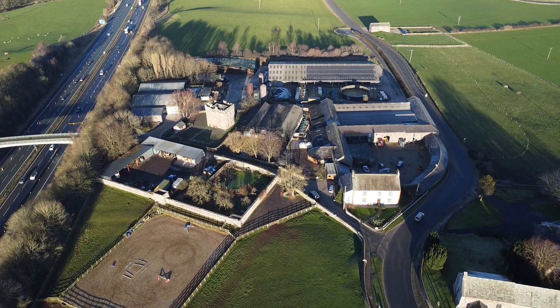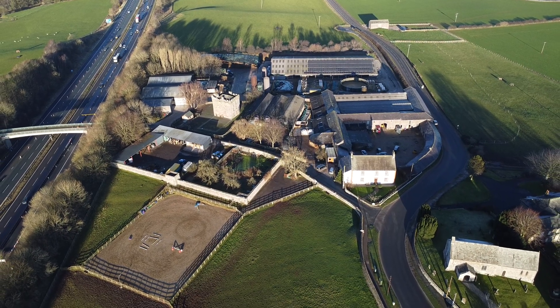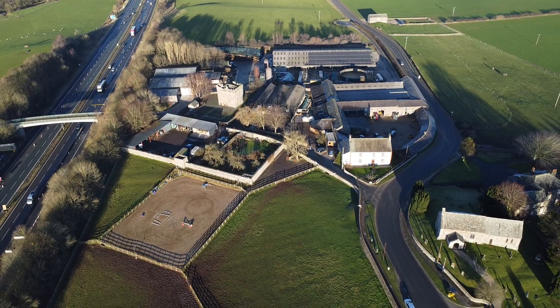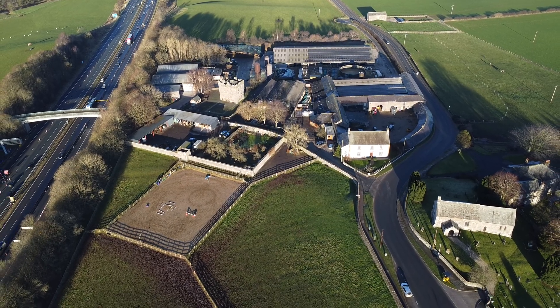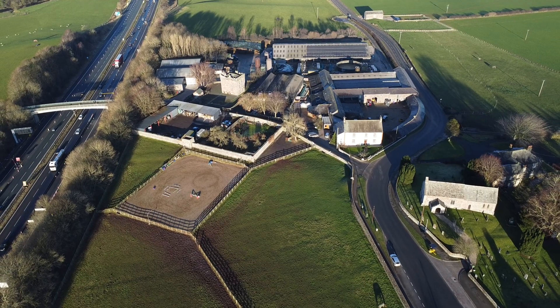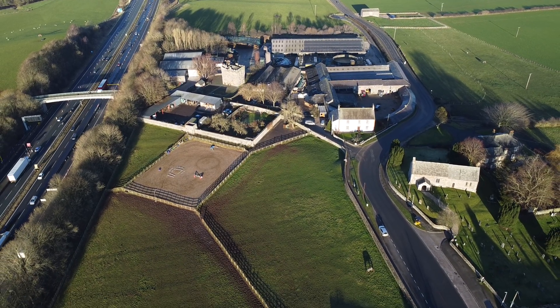We'll finish this video with a flight over Clifton Village. We'll try and get up on one of the weekends when the closure is going on and the work's taking place, but it is quite a drive and it all depends on the weather for the drone. If you can like and subscribe I'd really appreciate it, and I'll catch you again in the next video. Thanks everyone.